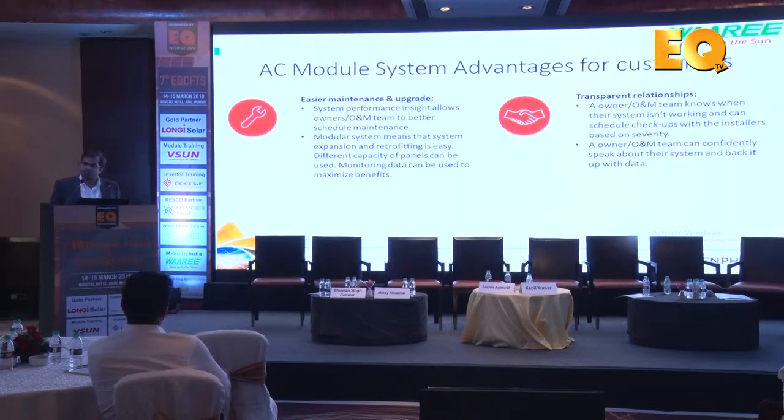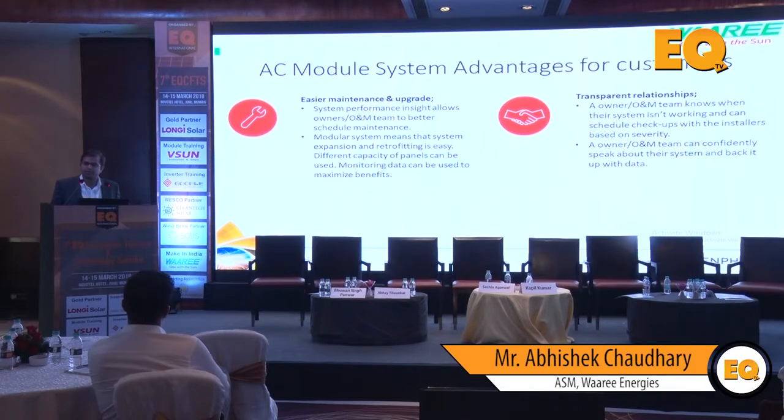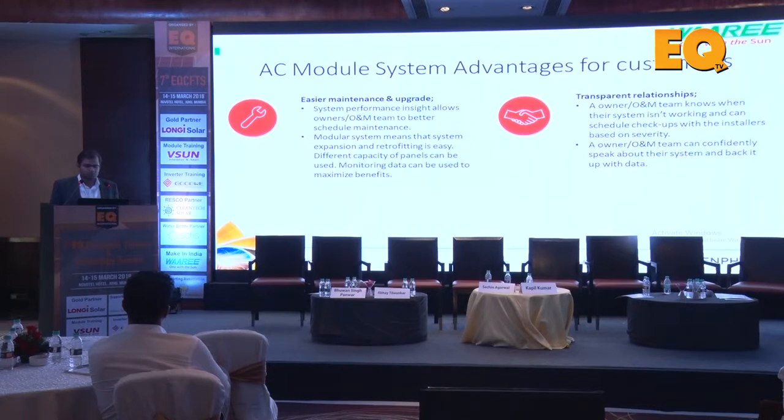Retrofitting is much easier - you do not have to worry about the weakest panel dictating the performance of the entire string. That's a big killer as far as rooftop is concerned - shadows and so on. The O&M team will understand when to conduct major overhauls, because shutting down the system is loss of revenue. When you understand exactly what the issue is, that really helps.